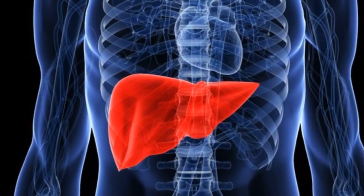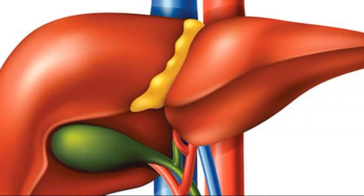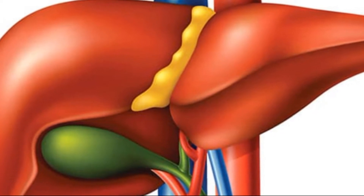When your liver is damaged or inflamed, it can release ALT into your bloodstream. This causes your ALT levels to rise.